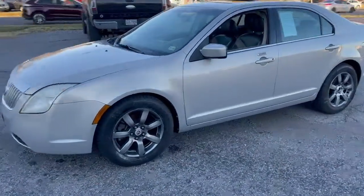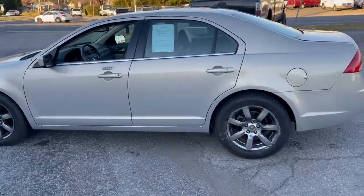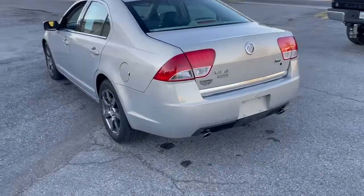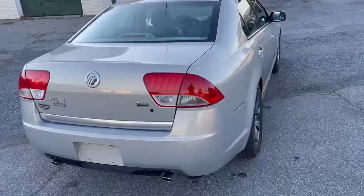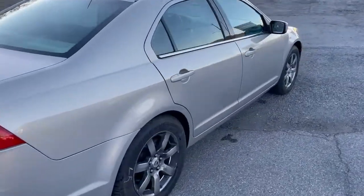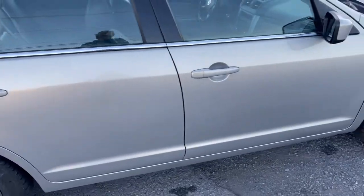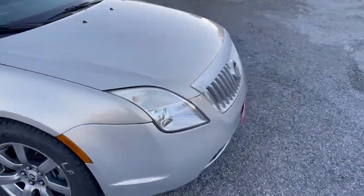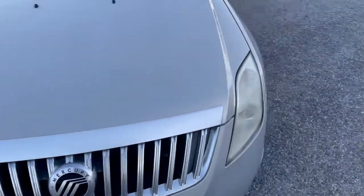2010 Mercury Milan, 133,000 miles, premier edition, leather interior. Paint and body on the car are in really good shape. There's a small door ding on the rear door right here. The rest of the paint and body feel good, with a small bit of trim missing at the bottom corner of the hood right there.